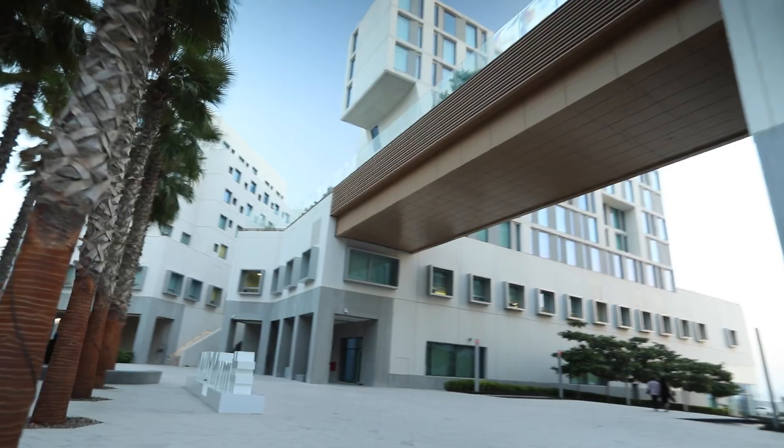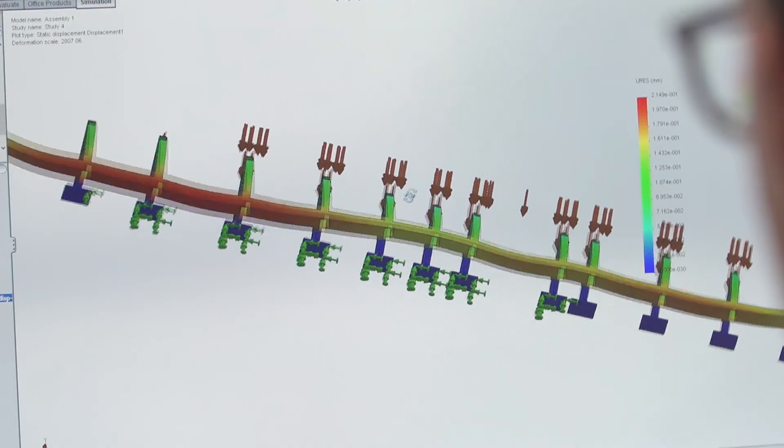One of the reasons why some of the most important architects are using our products is because of our high level of specialization. Our assessment service makes sure architects receive the ideal solutions for their projects.